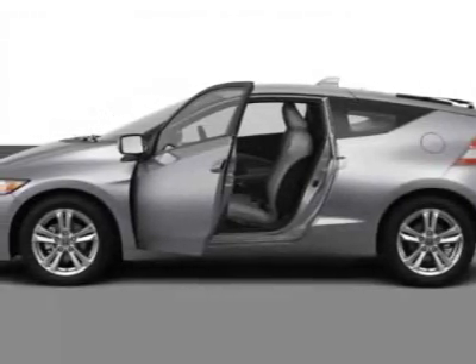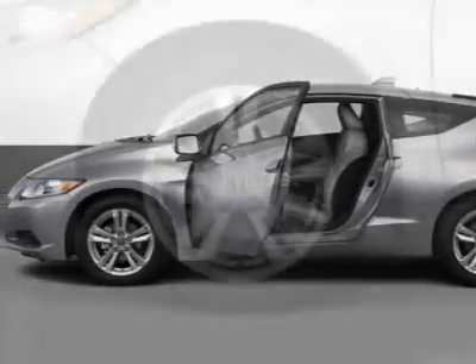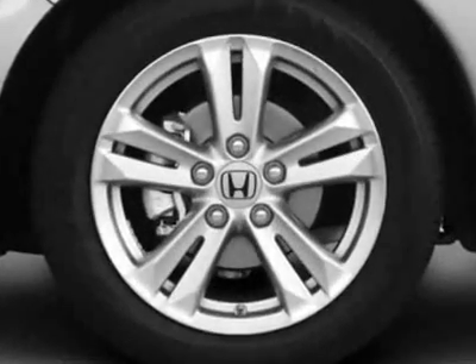Check out this new 2011 Honda CR-Z. For your protection, this vehicle has a full factory warranty.